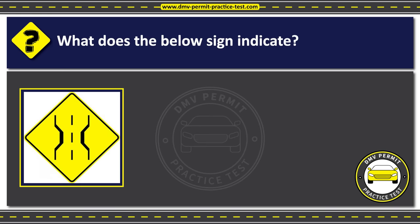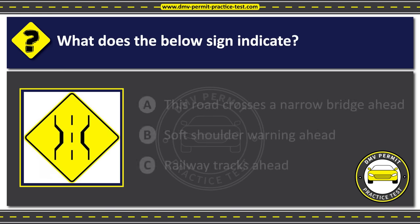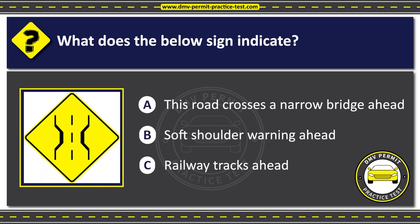Question 29. What does the below sign indicate? Option A: This road crosses a narrow bridge ahead. Option B: Soft shoulder warning ahead. Option C: Railway tracks ahead. The correct answer is Option A: This road crosses a narrow bridge ahead.